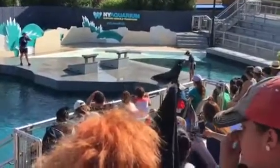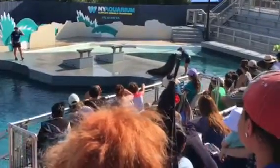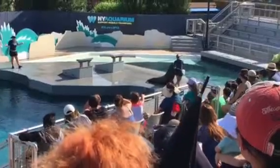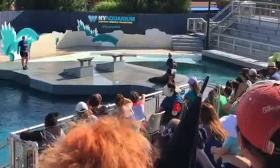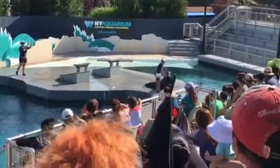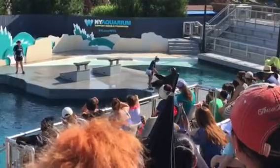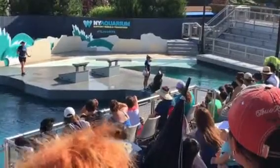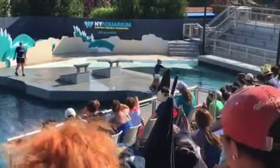First off, take a look at the side of the animal's head. If you see an ear flap, you are looking at a sea lion. Seals don't have these! Seals' front flippers are very short, but sea lions' front flippers are long and flexible, and they use them to pull themselves through the water when they go swimming.